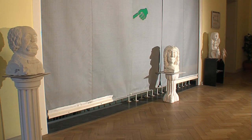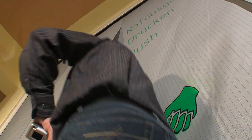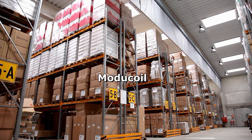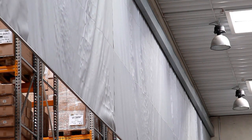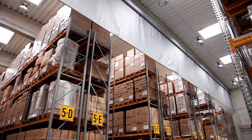For smoke barriers that extend all the way to the floor, a sectional slip-through door can be integrated. The Module Coil model is the standard smoke barrier in a modular design — the individual prefabricated segments are joined together to create the complete smoke barrier unit.